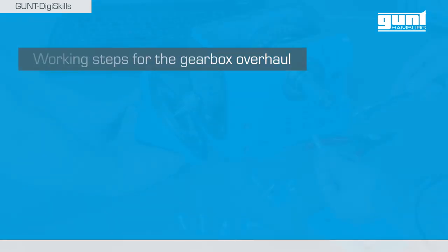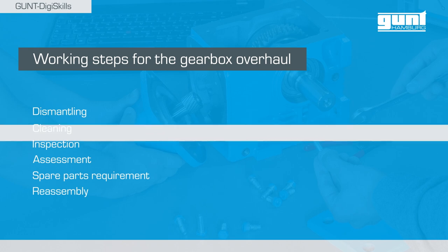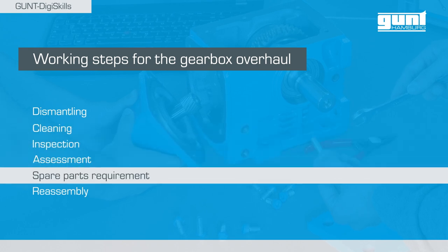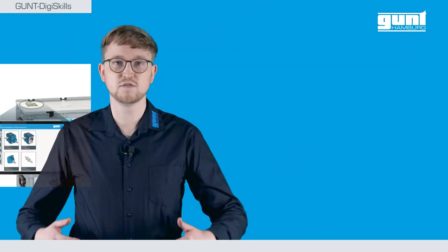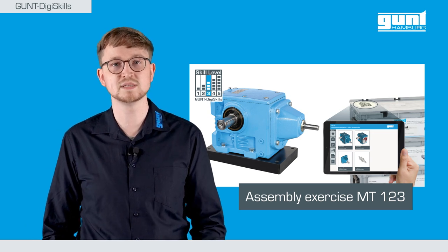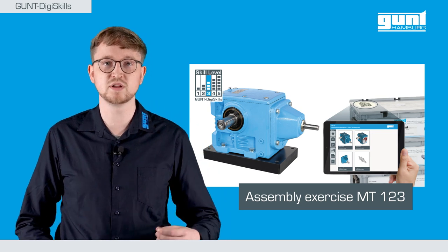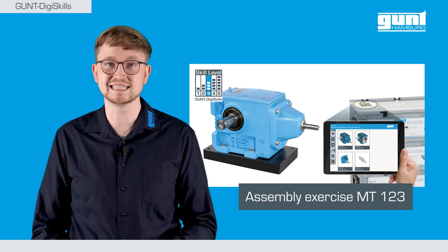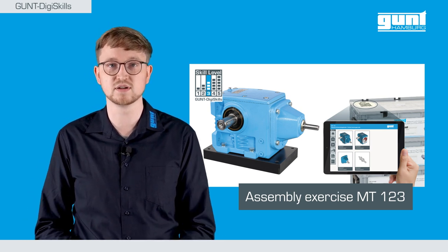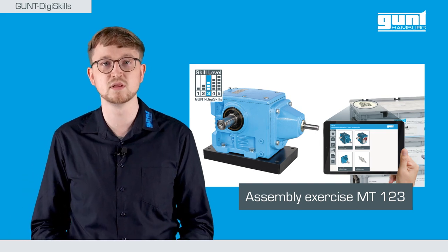The work steps consist of the following: dismantling, cleaning, inspection, assessment, spare parts requirement, and reassembly. For our specific example, let's take a closer look at the Gund MT123 spur and worm gear unit. The MT123 technology project is identical to the gear unit built into the sorting plant, but its well-thought-out setup makes it much more convenient for users to assemble and disassemble.